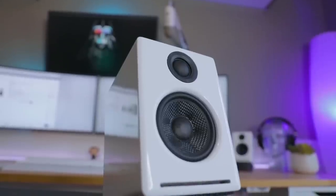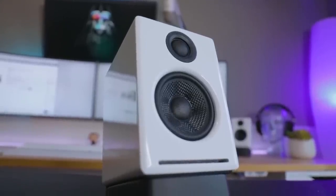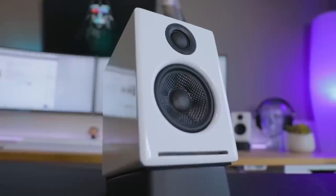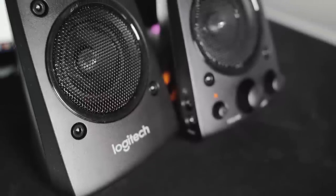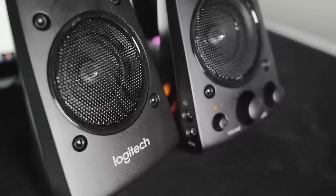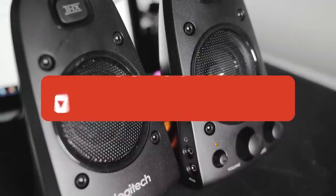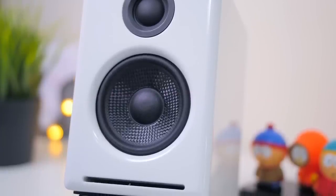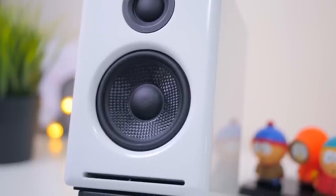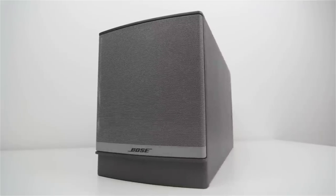Alright guys, that is all for this video. Hope you guys liked it — if you did, please go ahead and give it a like. If you're new to the channel and liked the video, consider subscribing. We do our best to keep you up-to-date with the best products on the market, so if you want to know what the best gear out there is, go ahead and hit that subscribe button. Be sure to check out the description for links to find the most up-to-date pricing on all the products mentioned. Hope everyone has a great day, and until next time, I'll see you guys later.